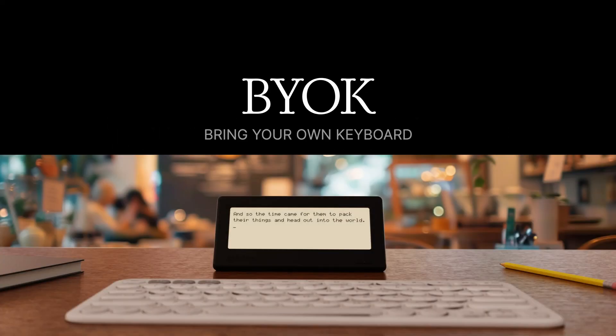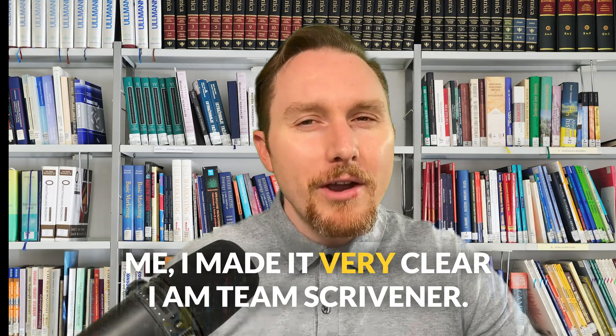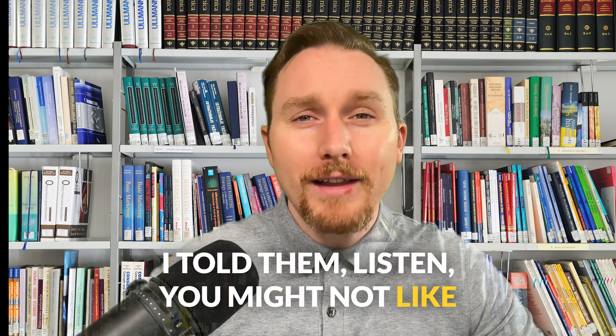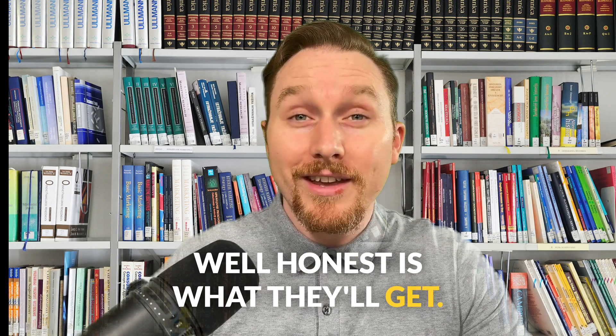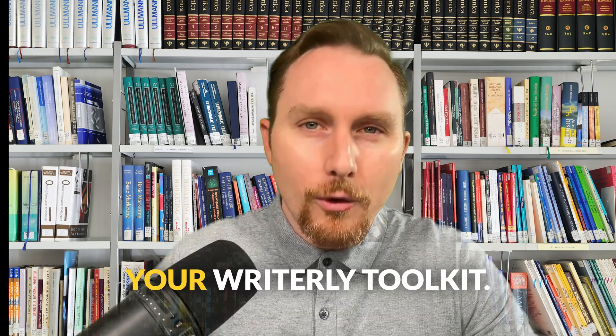BIOC — that stands for Bring Your Own Keyboard. Now here's the fun part: when the founder of BIOC reached out to me, I made it very clear I'm Team Scrivener. I told them, listen, you might not like my review, but they insisted, saying we want your honest impression. And well, honest is what they'll get. We'll break down the pros, cons, and whether this app deserves a spot in your writerly toolkit.